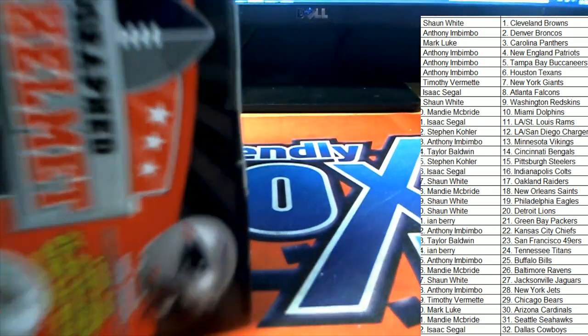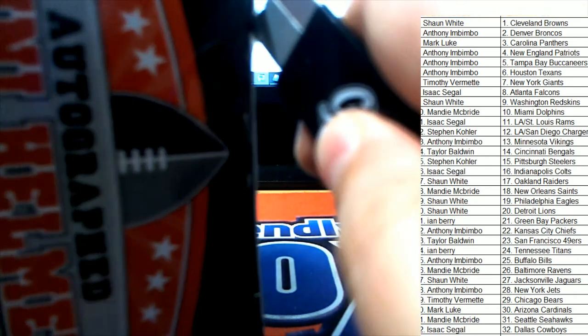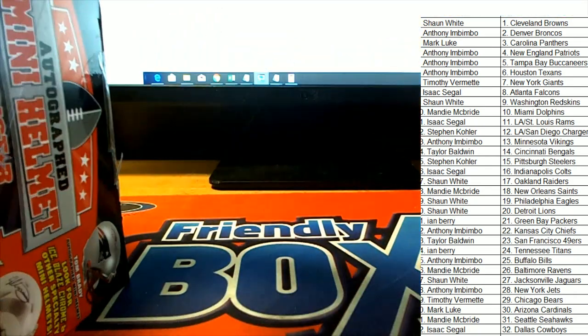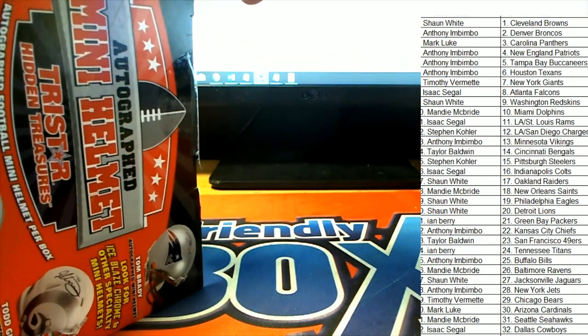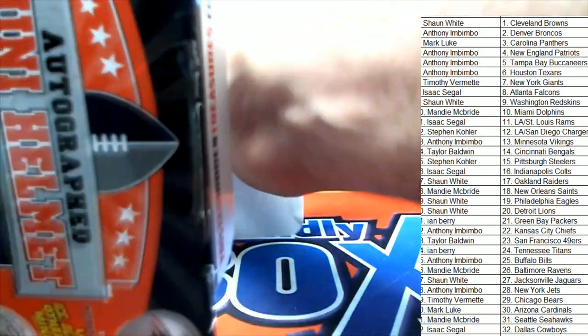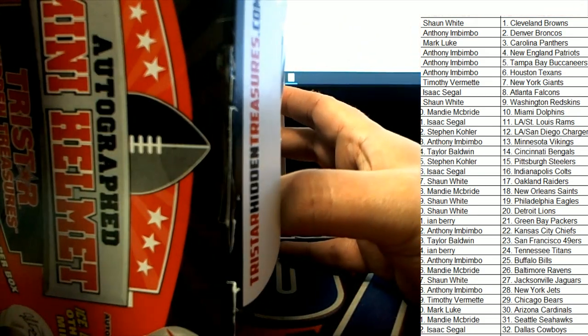I'm just getting the seal loose — there it goes. All right, so there are no trades anywhere that I can see, and so it's time to open this thing up and see what we have coming out in the autographed mini helmet box break. What's it gonna be? Good luck everybody.